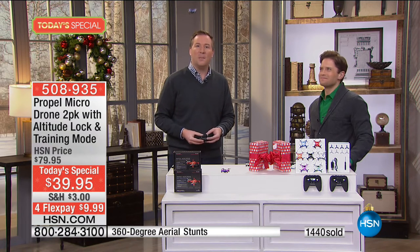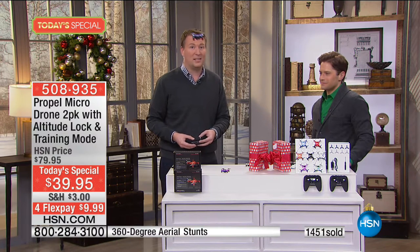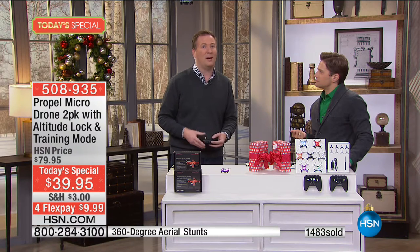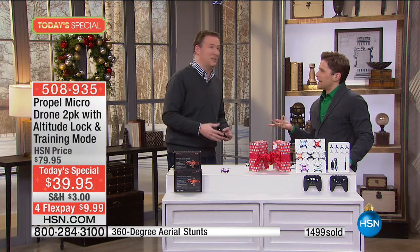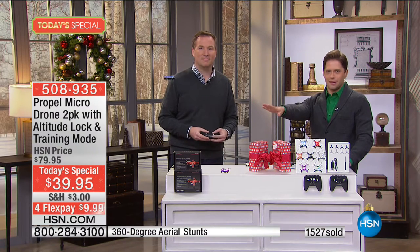We trust Propel because they are our number one remote control manufacturer here at HSN and an amazing company. We wanted to make sure this was going to be an amazing experience, because a lot of us love the idea of a drone but then crash it, break cheaper drones, get disappointed, and feel like we didn't get value. This is designed to crash and still give you hours of fun, and with Propel behind it you have a full year guarantee on replacement parts.